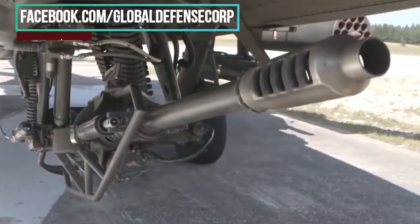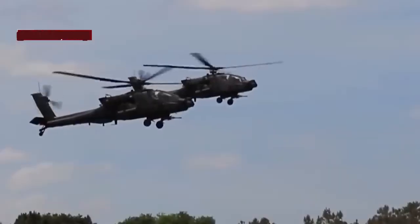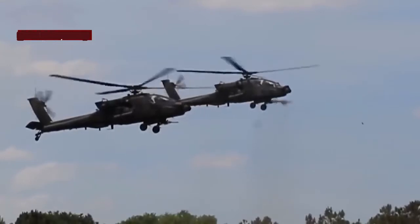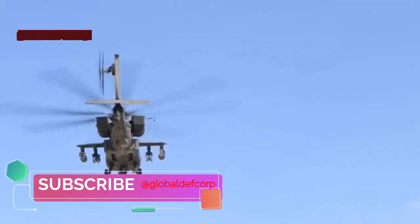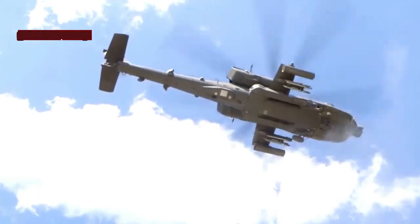The M299 launcher has a fully digital interface to the Apache and can fire any Hellfire missile, fielded by the U.S. Army. BAE Systems made the APKWS-2 Advanced Precision Kill Weapons System, a smart version of a traditional 70mm rocket that can strike with an accuracy of 1 meter due to a laser-seeking head that pinpoints a target and alters the missile's fins accordingly.